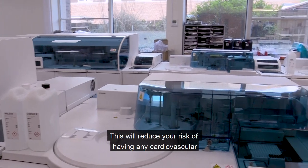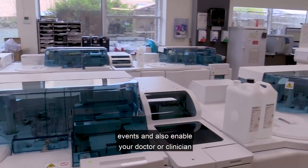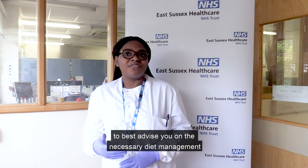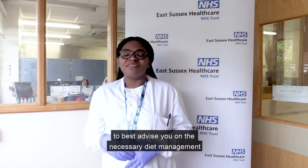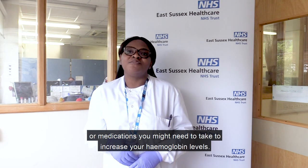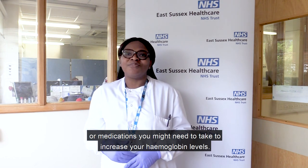This will reduce your risk of having any cardiovascular events and also enable your doctor or clinician to best advise you on the necessary diet management or medications you might need to take to increase your hemoglobin levels.